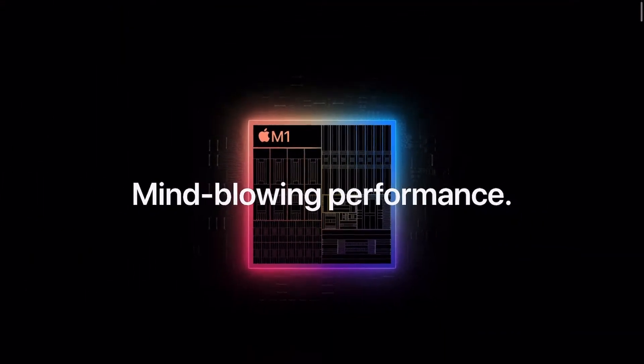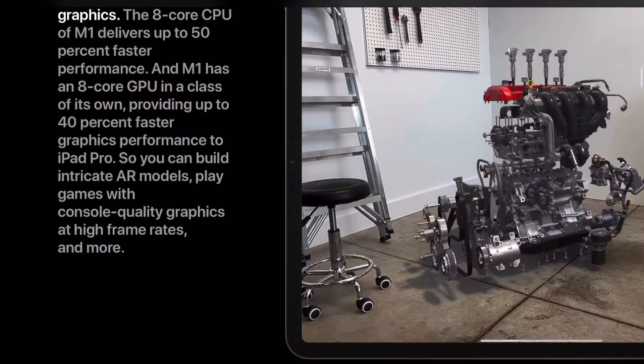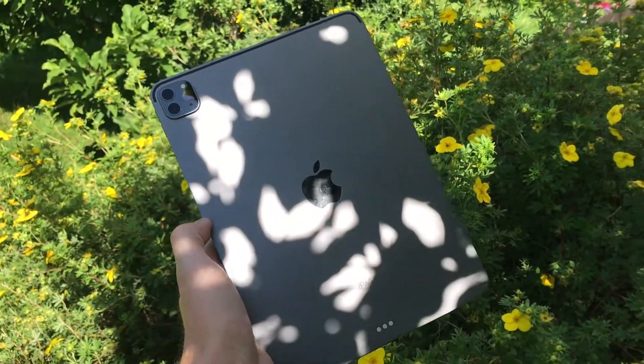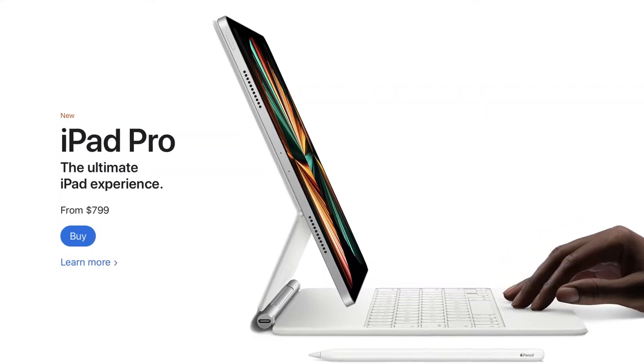If you actually look at this 11-inch model for what it is, you'll realize it's a great upgrade. For the same price, instead of the aging A12Z processor, you're getting the newest M1, which gives you a bigger performance lead. You're also getting more RAM, better cameras, a Thunderbolt port, and an overall newer device for the same price — which is such good value. And yes, there's well-deserved criticism toward iPadOS, but the 11-inch model didn't get any price bump like the 12.9-inch did.